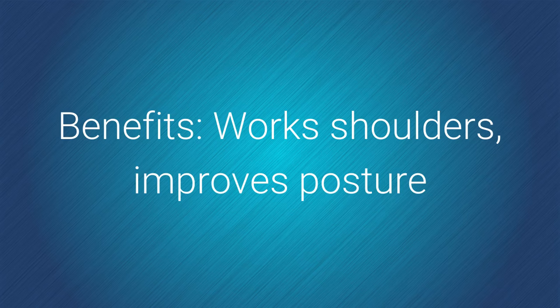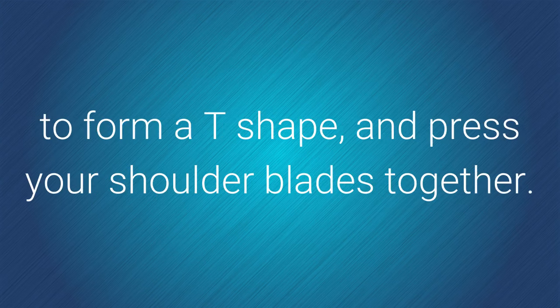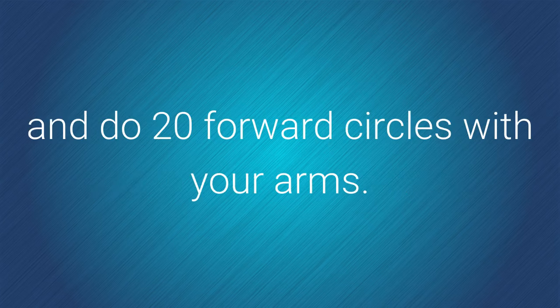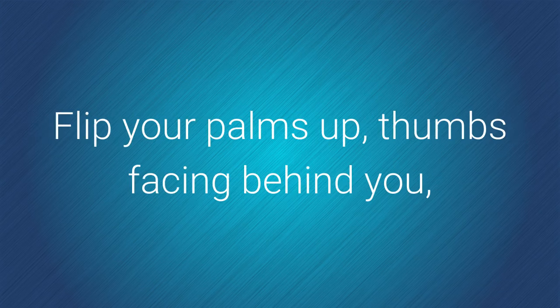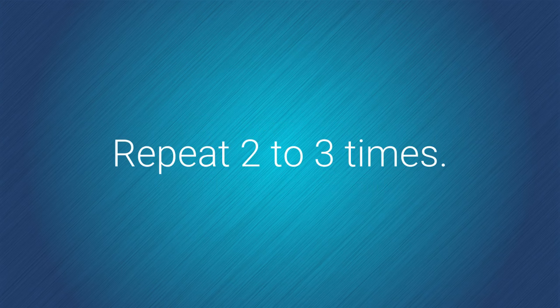Benefits: works shoulders, improves posture. How to do it: raise your arms straight out to your sides to form a T shape and press your shoulder blades together. Extend arms with palms down, thumbs facing forward, and do 20 forward circles with your arms. Flip your palms up, thumbs facing behind you, and do 20 backward circles with your arms. Repeat two to three times.